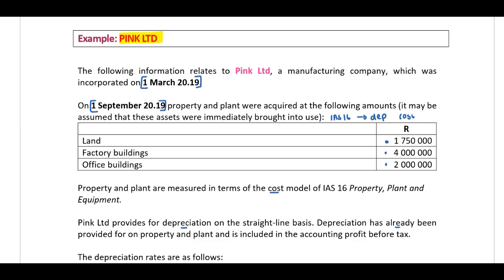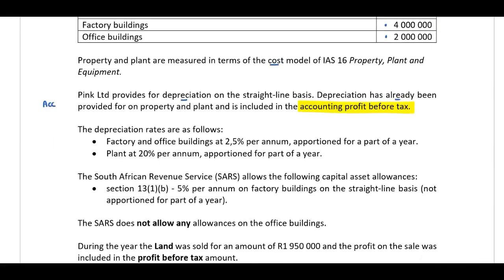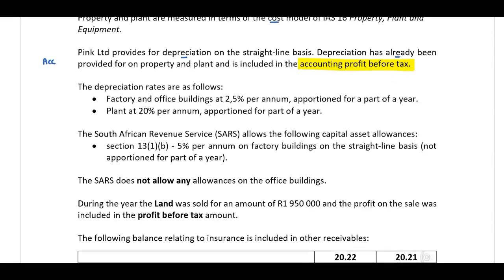Pink Limited provides for depreciation on the straight-line basis. Depreciation has already been provided for on property and plant and is included in the accounting profit before tax — this represents our accounting rules. The depreciation rates are: factory and office buildings at 2.5% per annum, apportioned for part of the year; plant at 20% per annum, apportioned for part of the year.